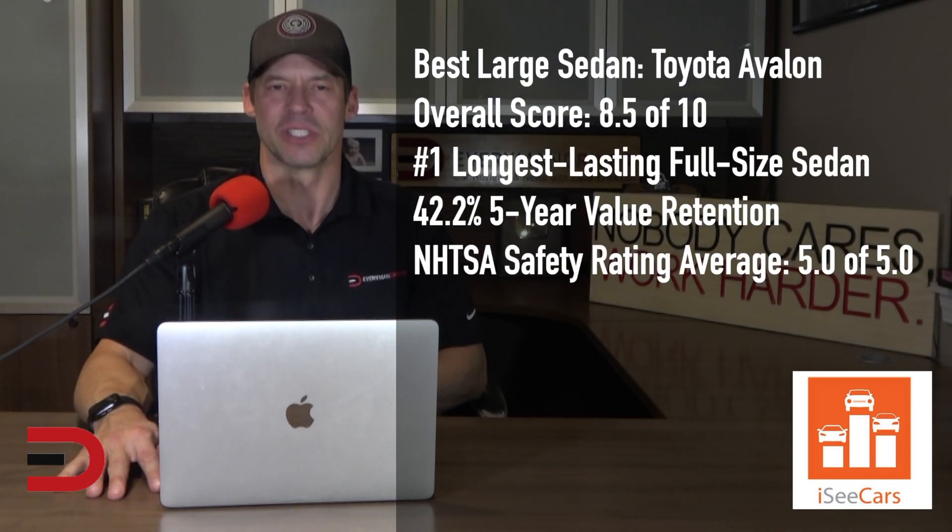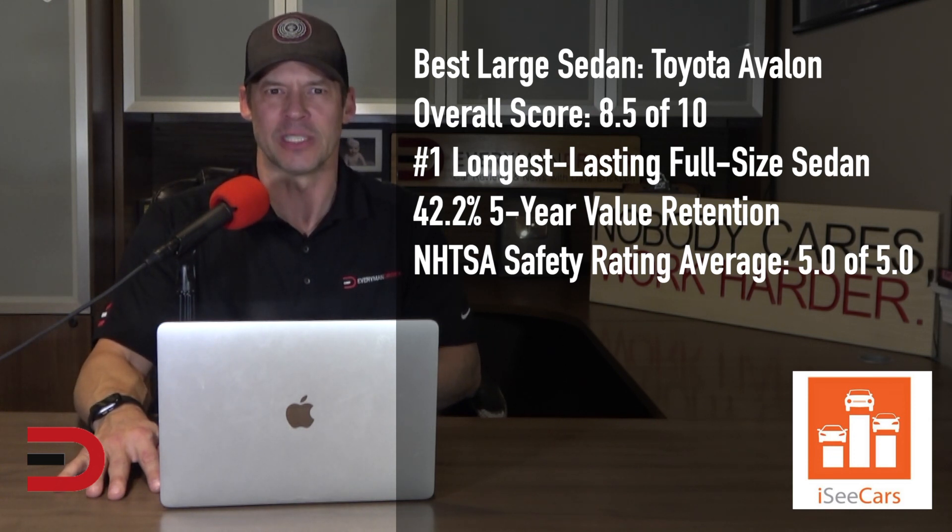The Toyota Avalon is the best full-size sedan. As the longest-lasting sedan most likely to reach 200,000 miles, it is known for its longevity and reliability. It also has a perfect safety score, above-average value retention, and an upscale interior for its price point.